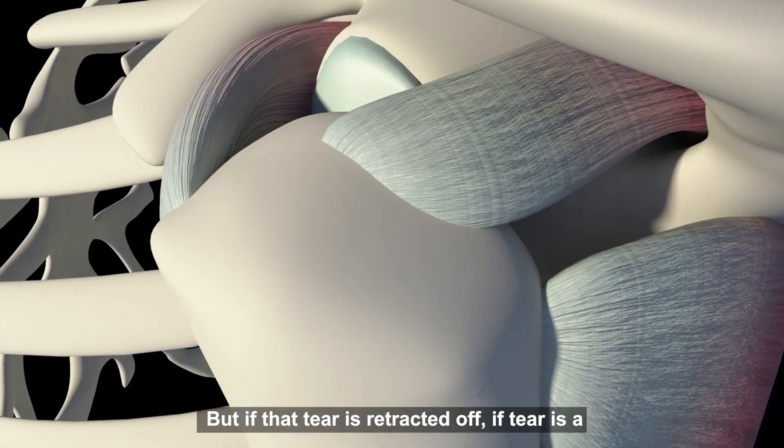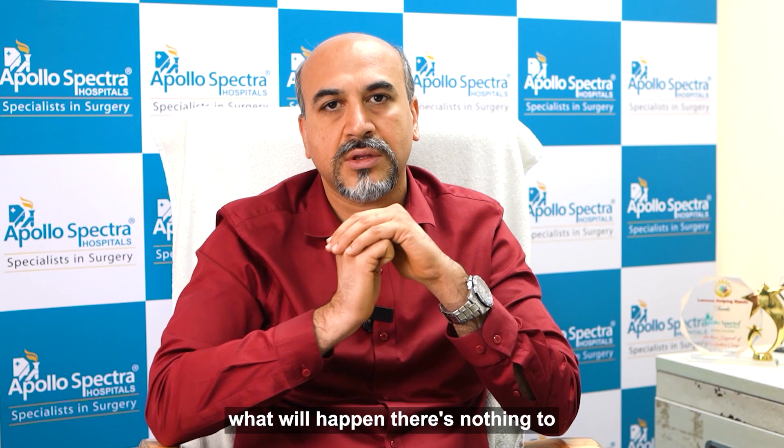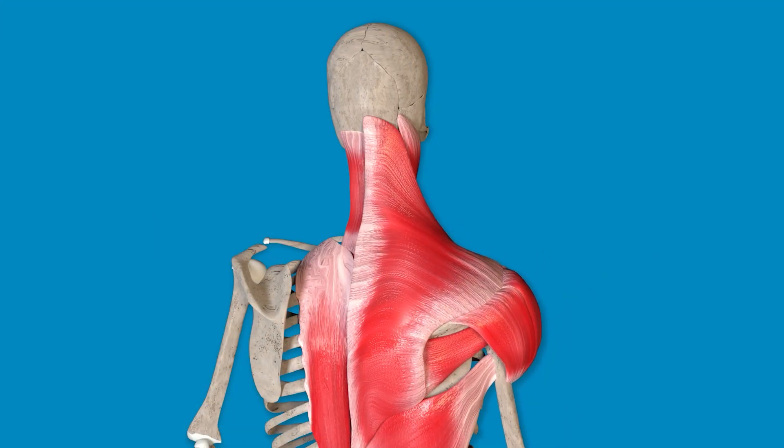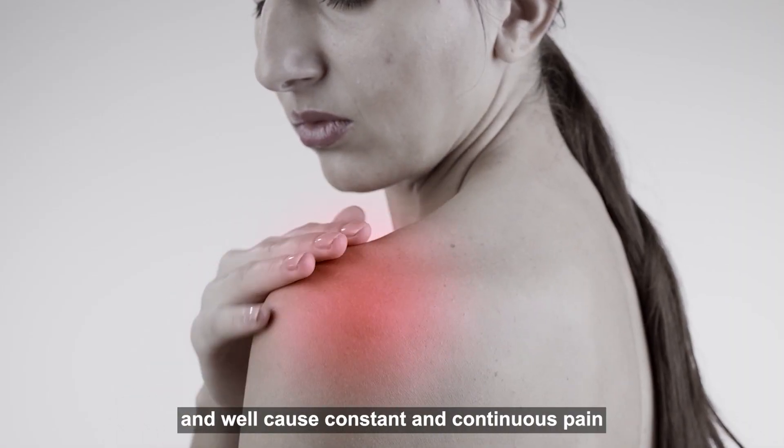But if the tear is retracted off, if the tear is a complete tear and is completely off, there is nothing to stabilize the shoulder. Then the shoulder will gradually start moving up, and this will limit the shoulder a lot and will cause constant and continuous pain.